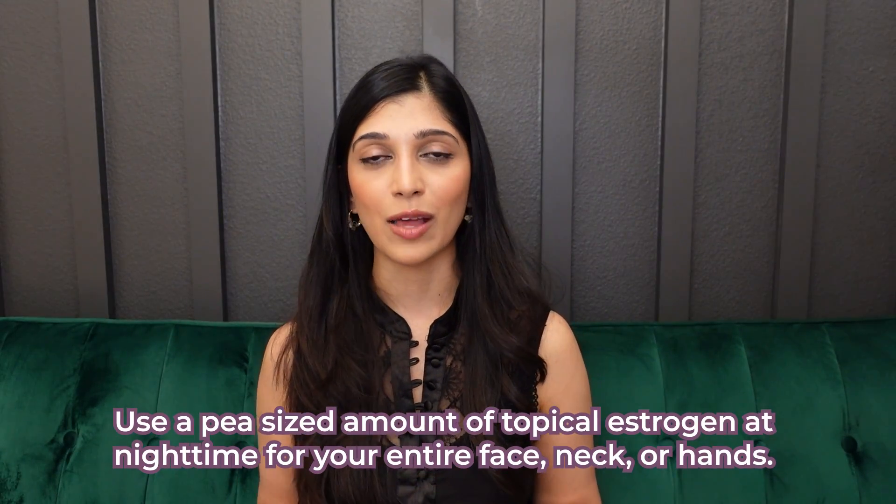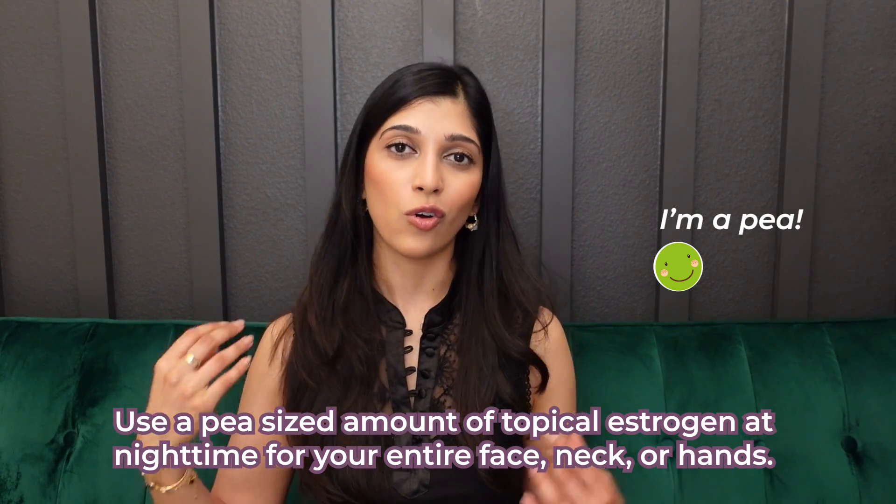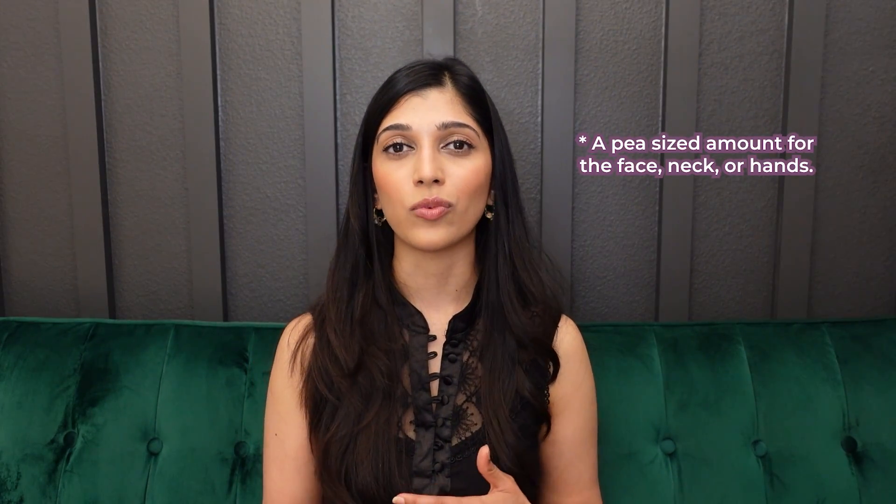Regarding estrogen for hair loss: with menopause there is also increased hair loss. Some studies suggest estradiol may promote hair growth in postmenopausal women, but the evidence is limited, so I don't recommend it yet for hair loss. For skin health, I recommend using topical estrogen at nighttime in a pea-sized amount for the entire face, neck, or hands — similar to how I recommend retinoids. I'm not worried about systemic absorption at that small amount, but I don't recommend applying it all over the body.